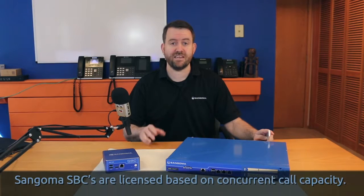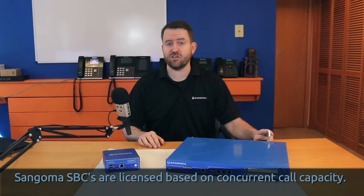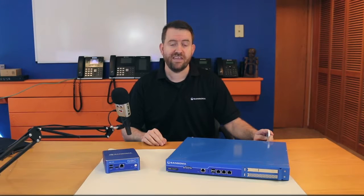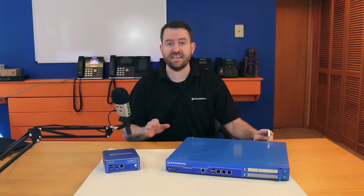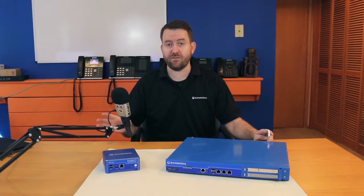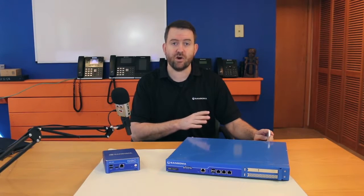The first thing to know about Sangoma's SBCs is that they're sold and licensed based on the number of concurrent calls they are capable of processing at any given time. Sangoma models range from five all the way up to 4,000 concurrent calls.